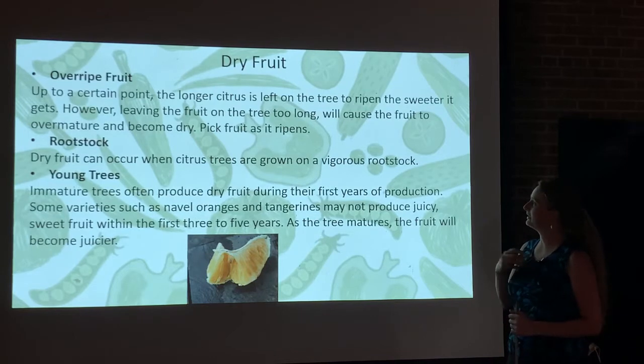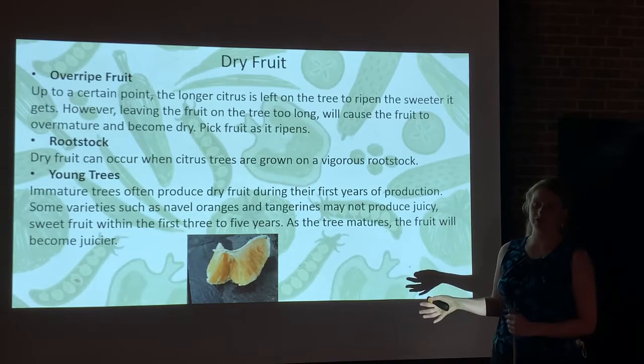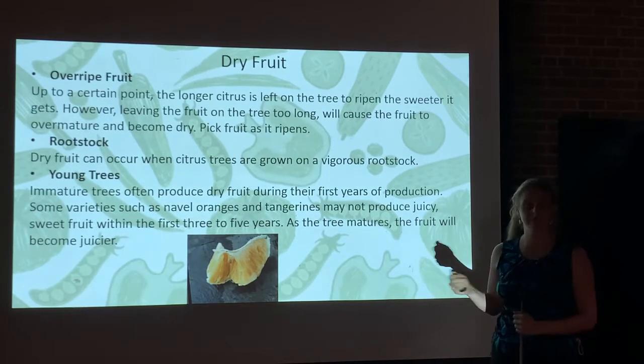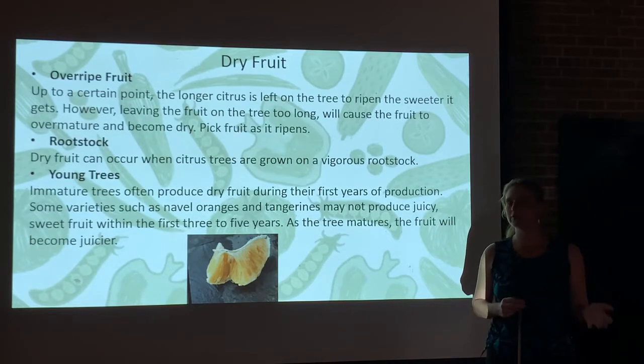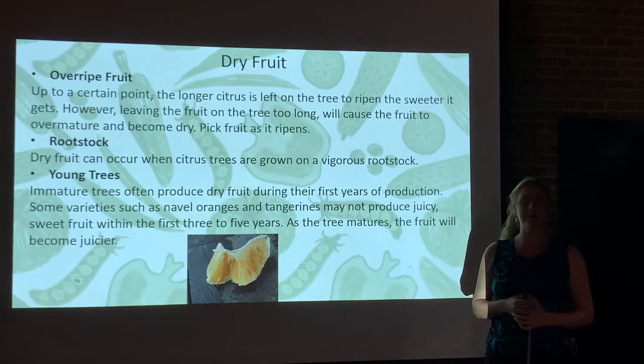It ripens sweeter, but leaving the fruit out there too long will cause it to over-mature, and that's the dryness we want to avoid. So make sure you pick the fruit as it ripens. If you're trying to expose the fruit to some cold weather, just pick one from time to time to make sure you're not getting them over-ripe and leaving them on too long.